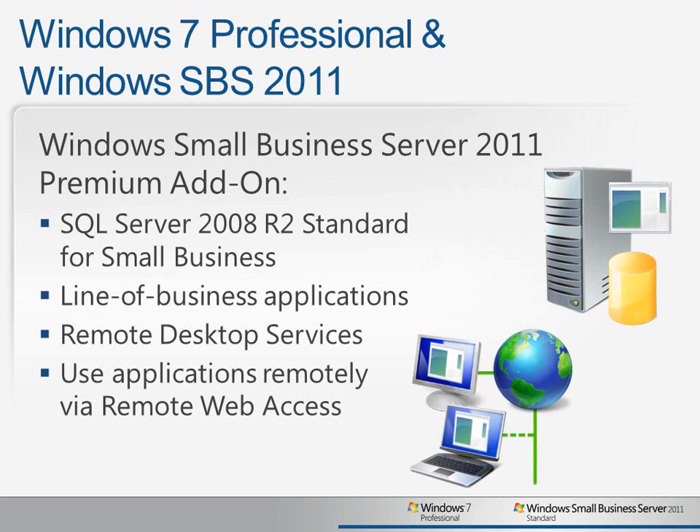The premium add-on also includes a copy of Microsoft SQL Server 2008 R2 Standard for Small Business, which is an ideal platform for running the latest versions of your line of business applications or your custom software. You can also use the premium add-on server to run remote desktop services, formerly known as terminal services. This gives you the ability to take advantage of presentation virtualization to centralize your legacy applications and also to be able to access those applications from virtually anywhere anytime you have an internet connection through remote web access.